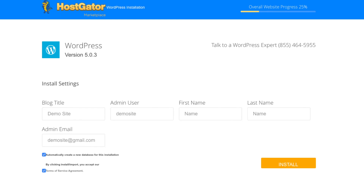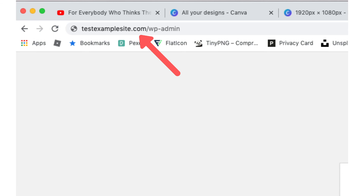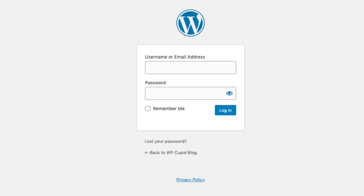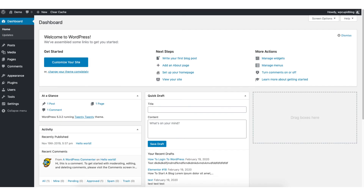You will be redirected to an installation complete page listing your WordPress login credentials. Hostgator will send you an email with a login link to WordPress. The easiest way to log in to the WordPress dashboard is to enter your domain name in the browser and add /wp-admin. This will take you to the WordPress login page. I recommend you bookmark this login page for easy access in the future. Once you log in, you'll be in the WordPress dashboard where you can begin creating your site.